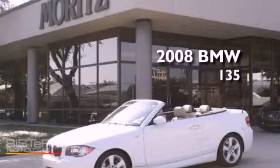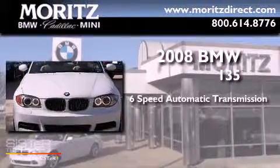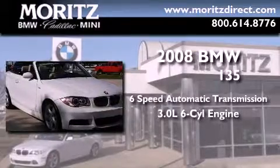This is a certified pre-owned 2008 BMW 135. This car has a six-speed automatic transmission and a 3.0-liter inline six-cylinder engine.